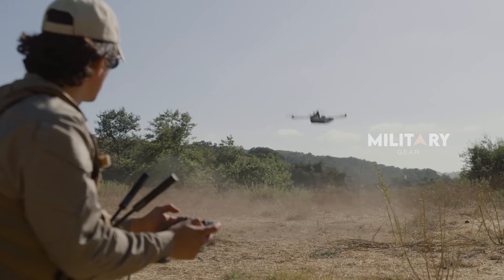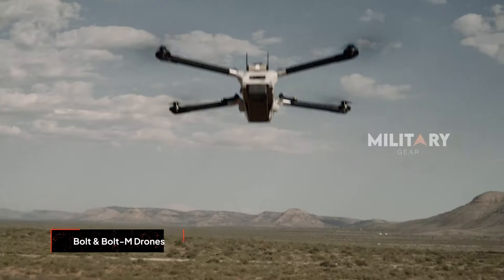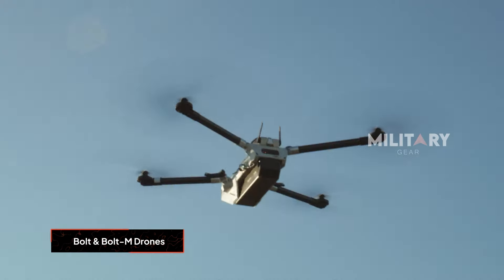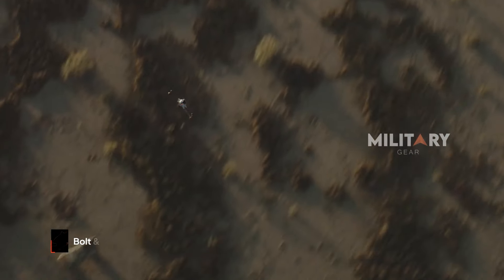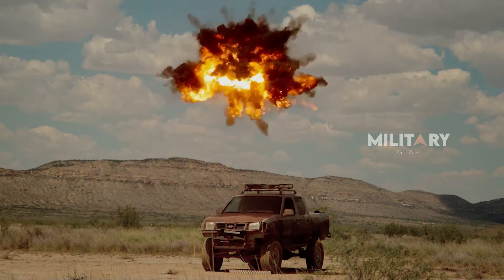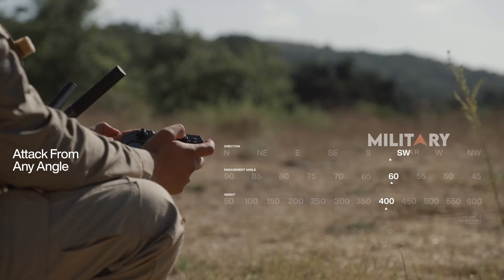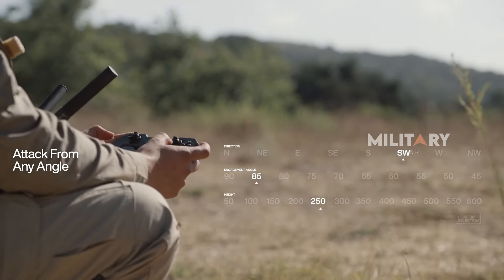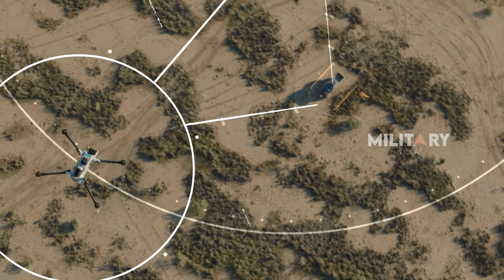On October 10th, Anduril Industries unveiled its latest innovations, the Bolt and Bolt M — two compact vertical takeoff and landing, or VTOL, autonomous aerial vehicles designed for specialized missions. These drones are set to enhance tactical effectiveness in combat using advanced AI to automate flight controls, allowing operators to focus on critical decision making.